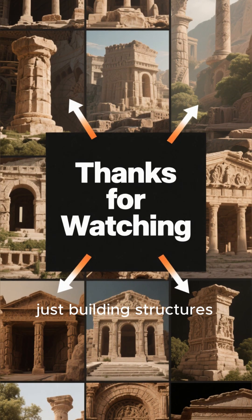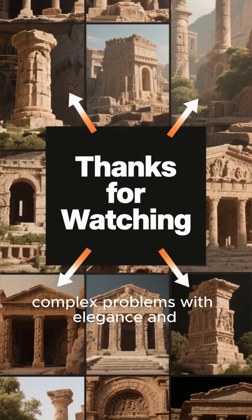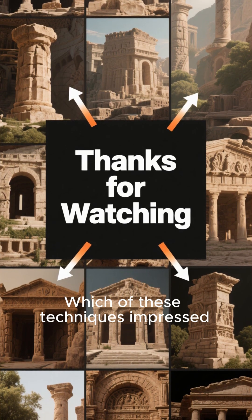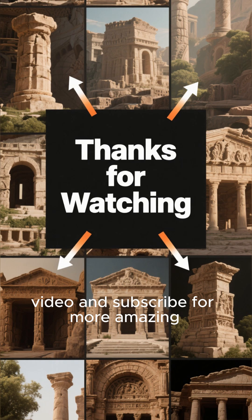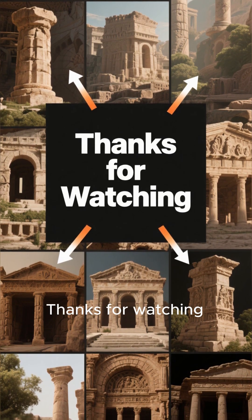These ancient architects weren't just building structures. They were solving complex problems with elegance and ingenuity that still inspires us today. Which of these techniques impressed you the most? Let me know in the comments below. If you enjoyed this journey back in time, don't forget to like this video and subscribe for more amazing stories from history. Thanks for watching.